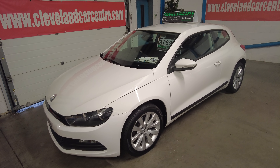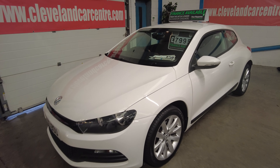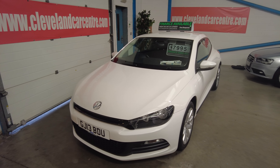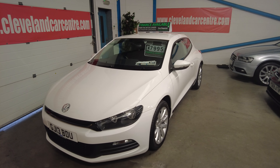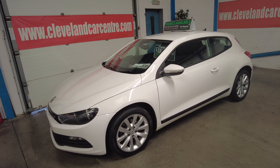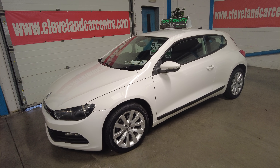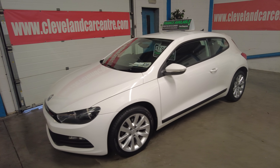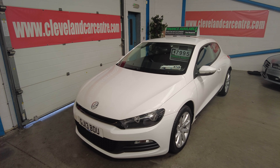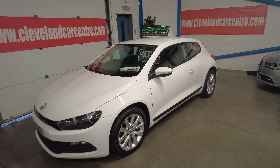It's advertised on AutoTrader, Exchange and Mart, our website, and all the socials. If you're interested and need finance, pop along to www.clevelandcarcenter.com, click on finance, fill in the form, and we can do a proposal for you. Otherwise, you're welcome to give us a call: Middlesbrough 01642 913 190. You can view it indoors seven days a week — Sundays by appointment.